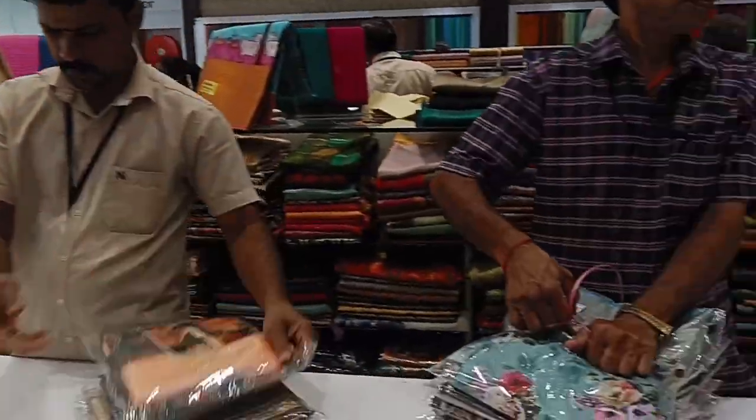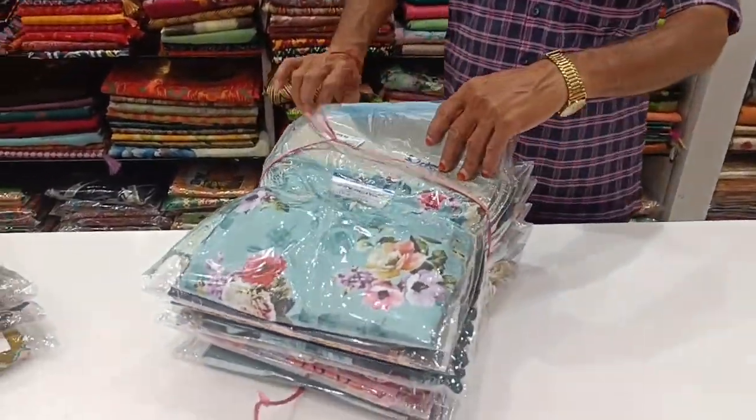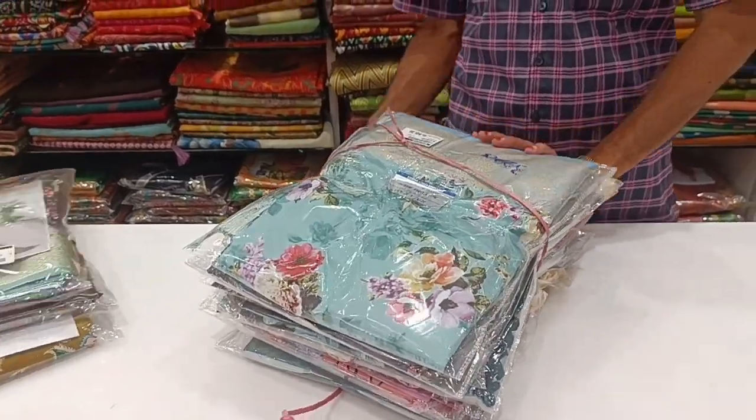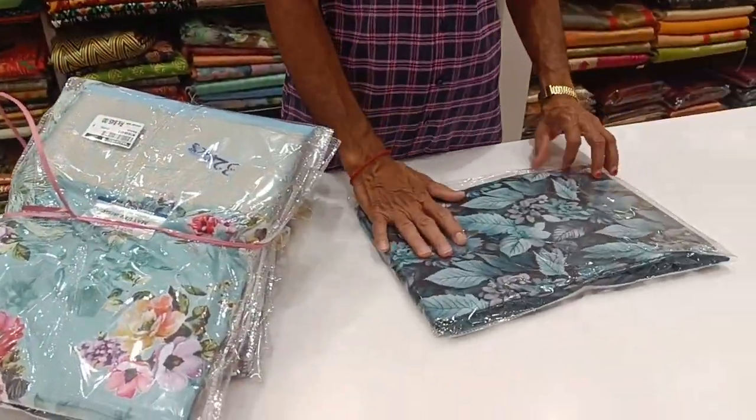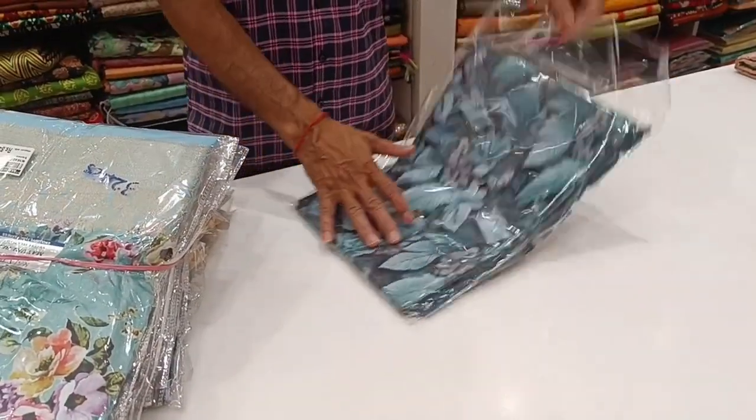Here we will open the Sari Collections. We will see the Sari Collections. You can see the Barbe Collection, Malaysia Collection. I am very interested in this section. This is my favorite Sari.